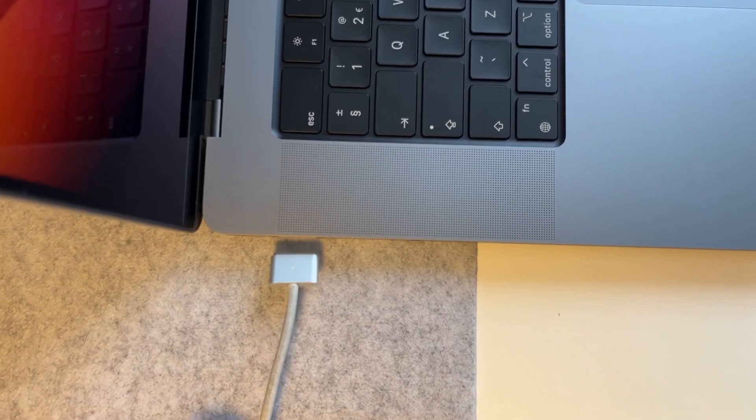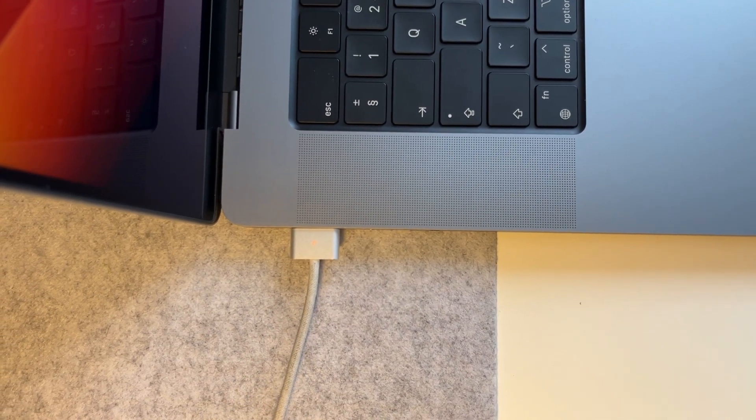And of course the charger is now MagSafe. I love MagSafe — I'm so glad it's back. The fact the light's on there as well was such a game changer back in the day, seeing when it was charged or not just by the light on top. When it glows green, it's fully charged. Perfect.